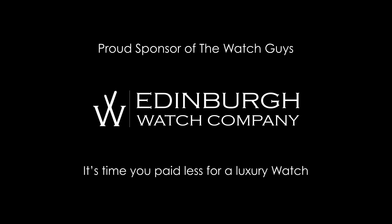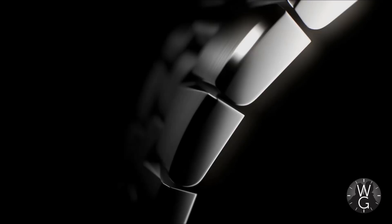This video is brought to you by the Edinburgh Watch Company, who specialise in the buying and selling of fine Swiss luxury watches in the beautiful city of Edinburgh, and online at edinburghwatchcompany.co.uk.